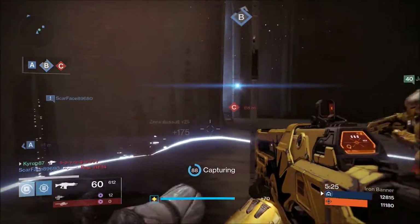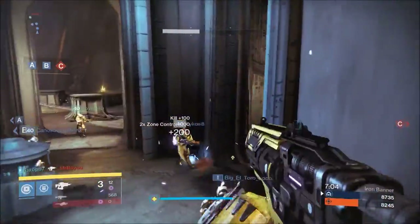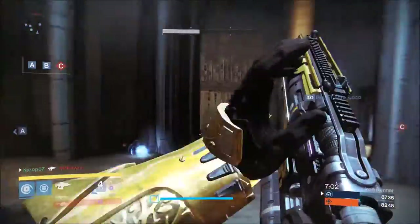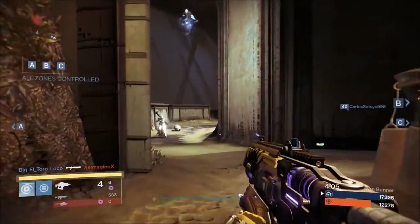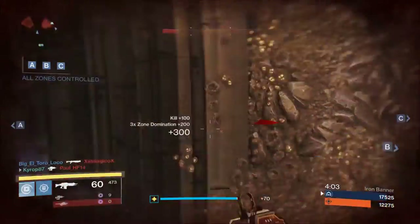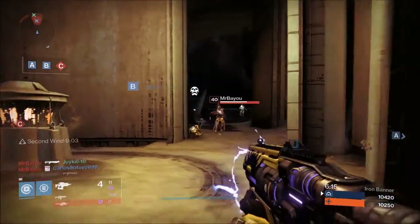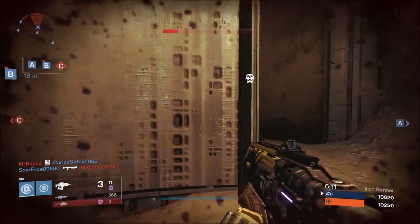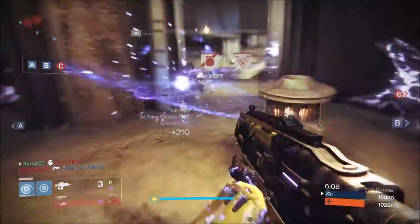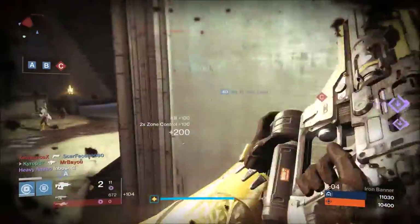This fusion rifle also has high stability along with high range, so normally I would tell you to aim at a person's knees or stomach and let the burst climb up. But with Elevating Vision, you only have to aim around chest level. I absolutely love this fusion rifle, especially the one I have, which has Life Support — which definitely helps in those crucial moments. Once you're used to the slow charge time, you will begin to like this type of fusion rifle, specifically Elevating Vision.